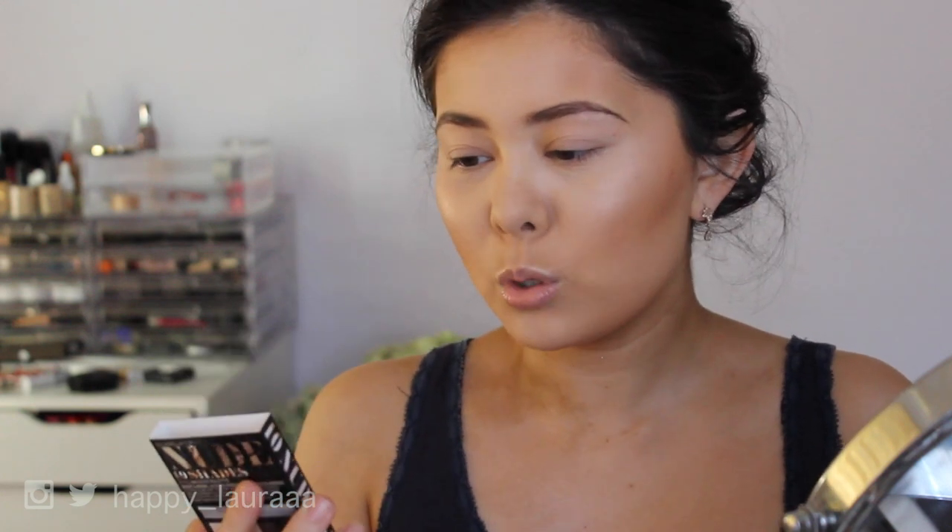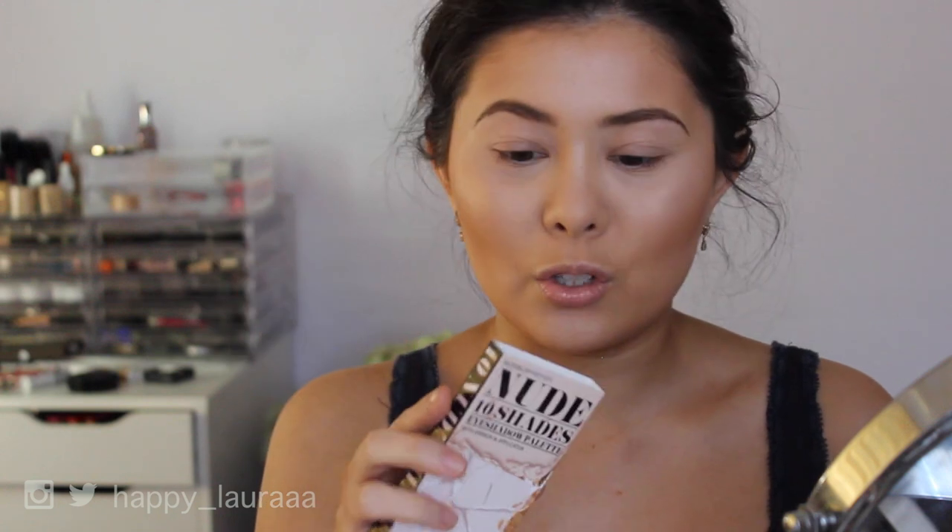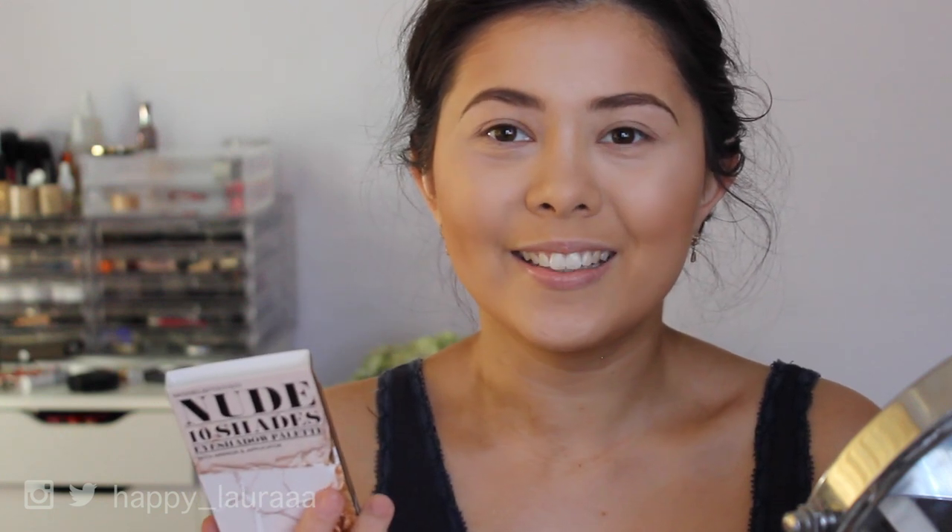This palette is called the Models Prefer Nude 10 Shades Eyeshadow Palette with Mirror and Applicator. What is with Models Prefer and having to state that they have a mirror? It's really, really sleek packaging. On the back it says what's inside: 10 nude shades, applicator and mirror. It's time to get your nude on with this collection of luxuriously silky eyeshadows in a variety of matte and shiny nude shades.